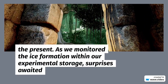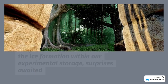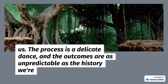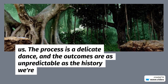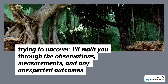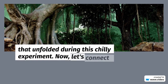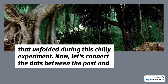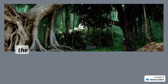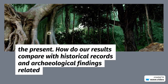As we monitored the ice formation within our experimental storage, surprises awaited us. The process is a delicate dance, and the outcomes are as unpredictable as the history we're trying to uncover. I'll walk you through the observations, measurements, and any unexpected outcomes that unfolded during this chilly experiment. Now, let's connect the dots between the past and the present — how do our results compare with historical records and archaeological findings?